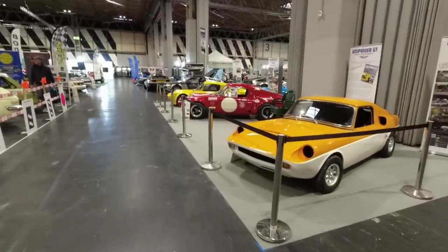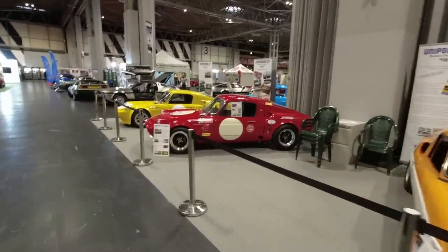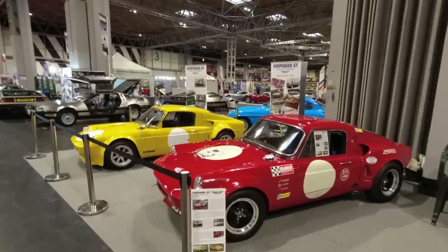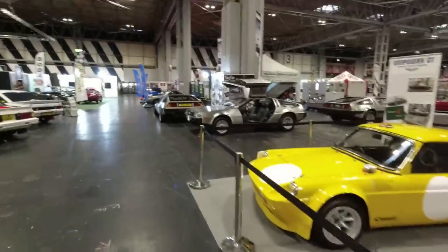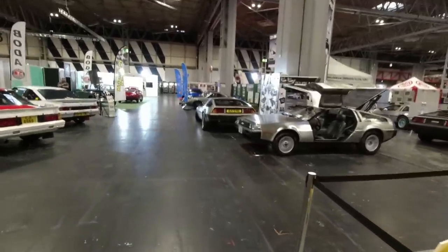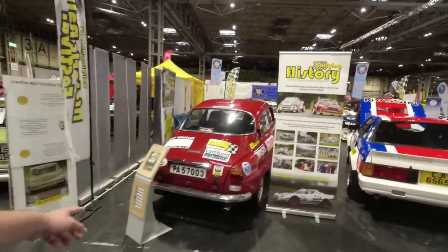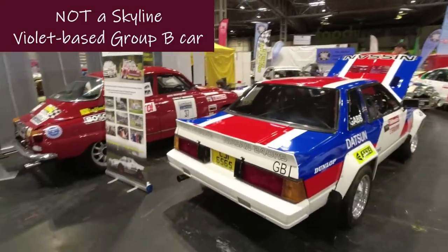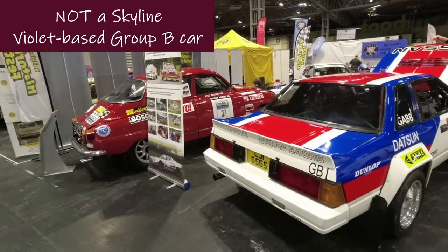Metro 6R4 — just incredible, sort of mid-mounted V6 engine in the back. 6R4net is the website dedicated to those. Lots to see — little Unipowers, three Unipowers! Remarkable little cars, Mini-based but with the front end of a Mini at the back. Instant mid-mounted engine. Great cars. And DeLoreans — we've got several DeLoreans here, because of course we have.